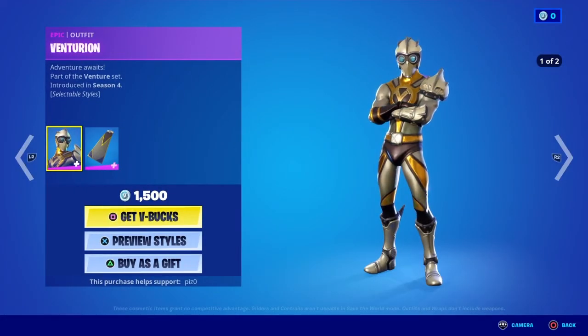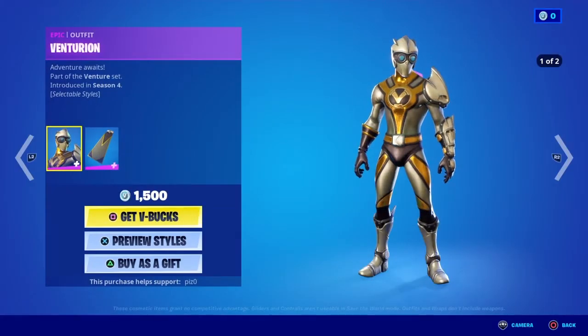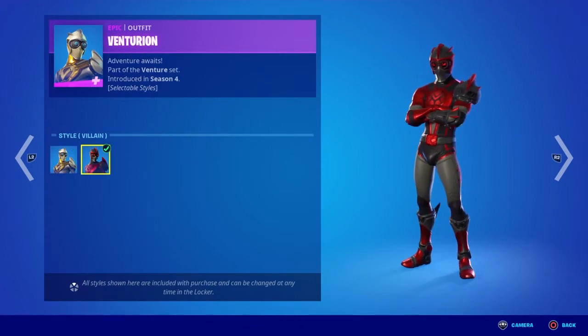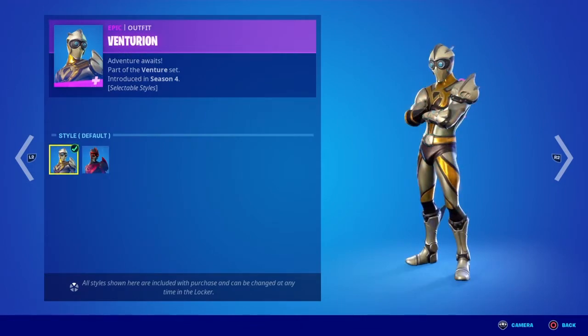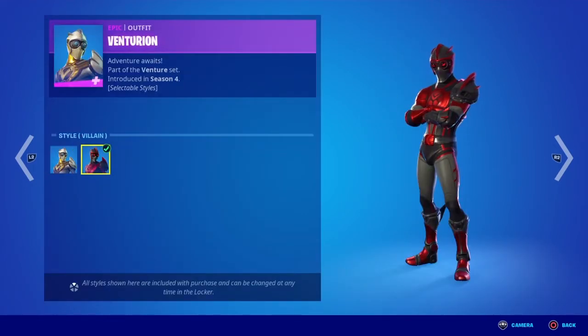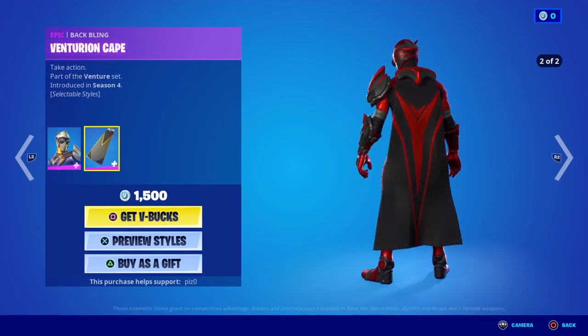Venturion. Now these outfits — both of them — they got an edit style a while back. Basically, it's like the villain versus superhero. And I think they actually call it villain. So the cape does change color as well. There you go.